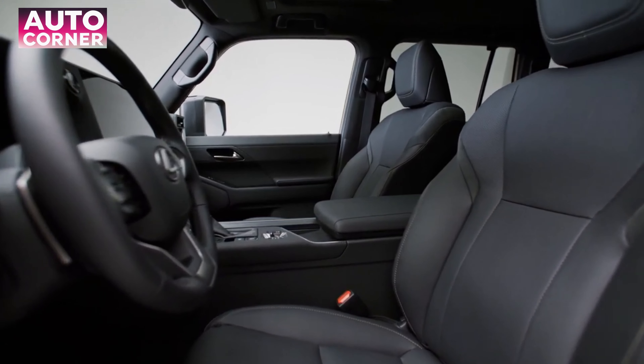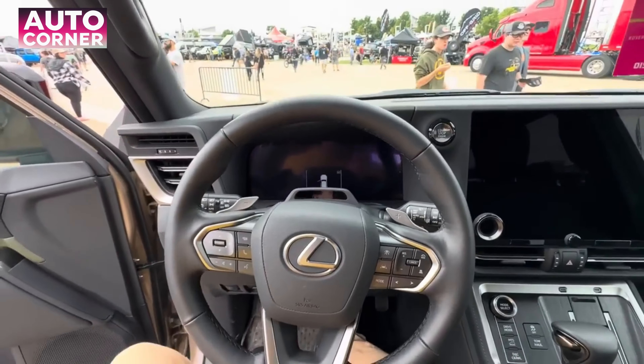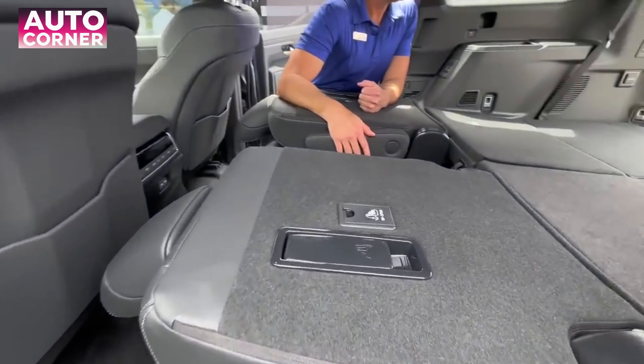With seating for up to 7, the all-new GX incorporates thoughtful touches at every turn. Ergonomic measures have been implemented to help decrease load and aid driving posture through seat cushion, seat back bolster, and headrest improvements.